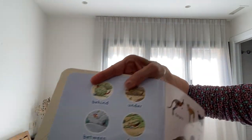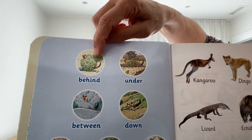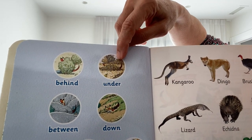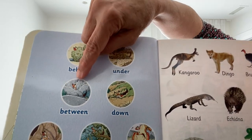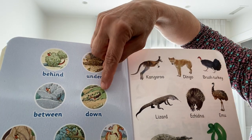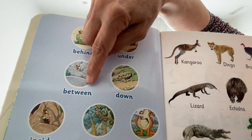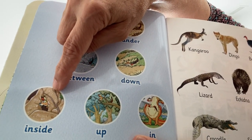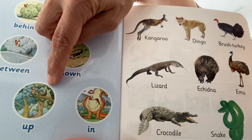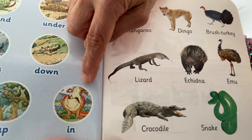So these are words that tell us where Joey is: he's behind the bush, he's under the leaves, he's between the rocks, he's down the hole, he's inside a cave, he's up a tree, and he's in his mummy's pouch — safe and sound.